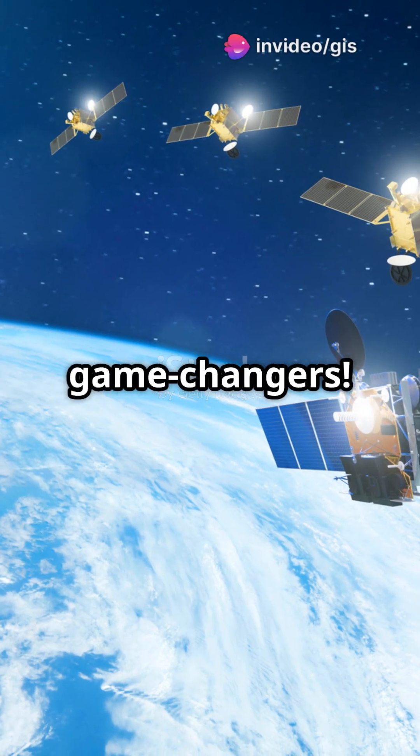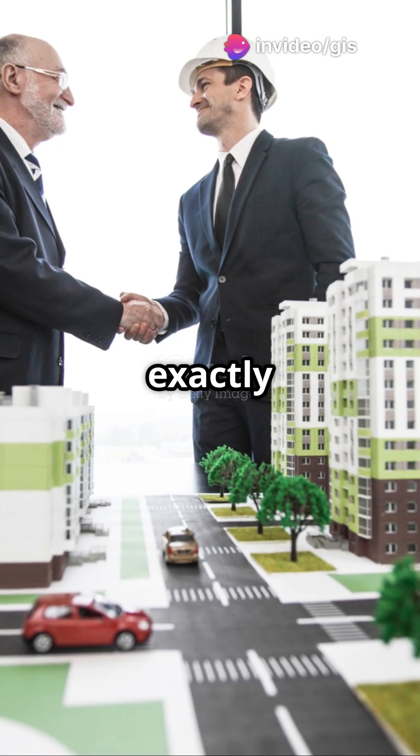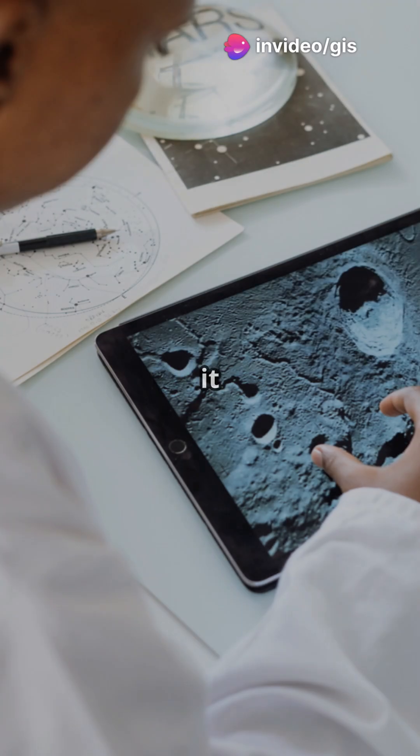I'm sure you've heard the news. Satellites are game changers. But how exactly do they help in urban planning? Let's break it down.